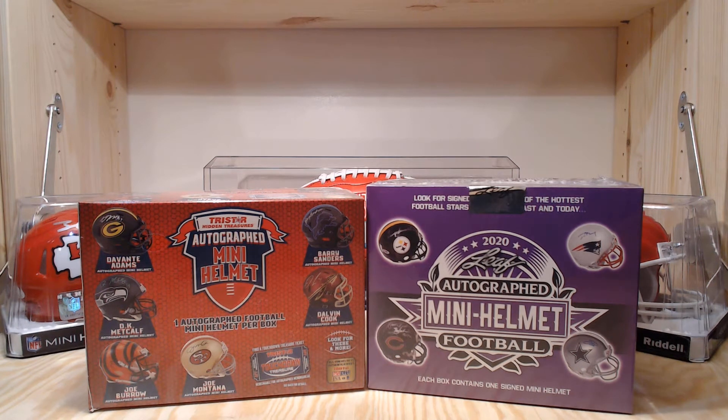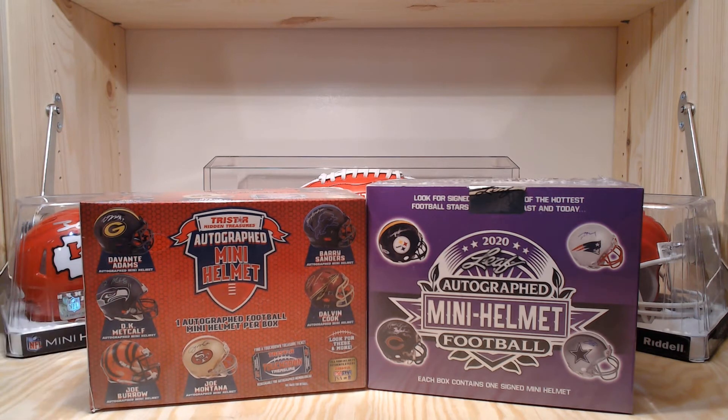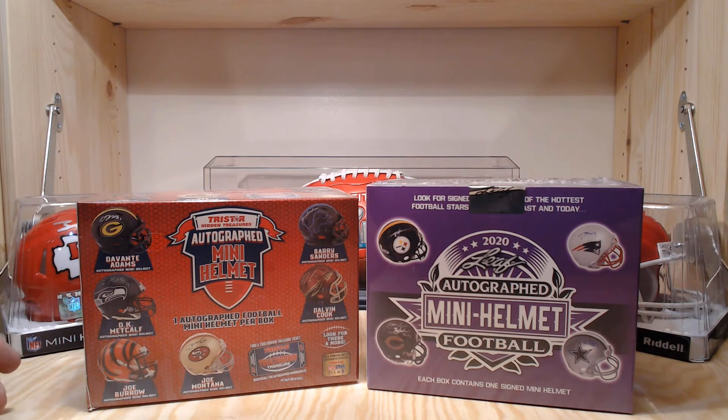Hey, what's going on everybody? Today I got two mini helmets — one from Leaf for the 2020 class, and then I got the red box of the Tristar Hidden Treasures. This will be part four or five of the mini helmets series. We've already found a couple of pretty good ones: Dion Sanders, a Devante Adams camo, and a Jimmy Johnson. So let's see what we can find.